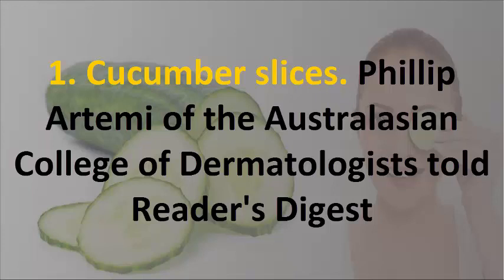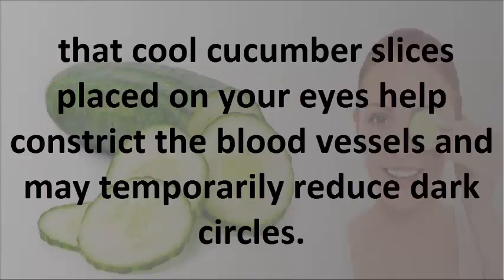1. Cucumber Slices. Philip Hartme of the Australasian College of Dermatologists told Reader's Digest that cool cucumber slices placed on your eyes help constrict the blood vessels and may temporarily reduce dark circles.